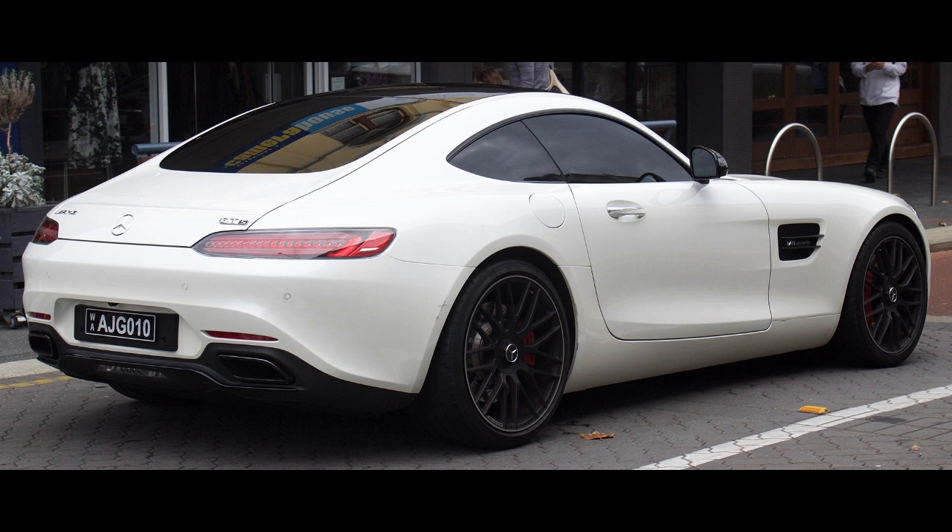The GT-R was used as F1's safety car from 2018 to 2022. Since 2022, the GT-R was replaced by the Black Series.